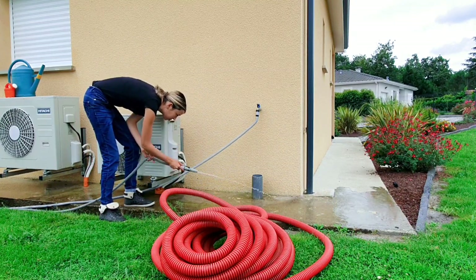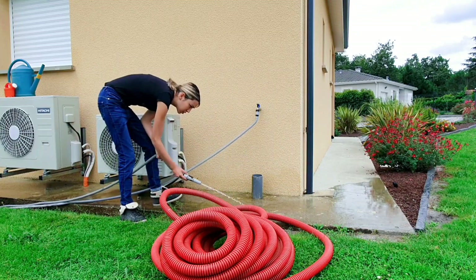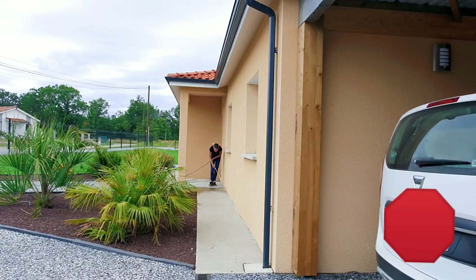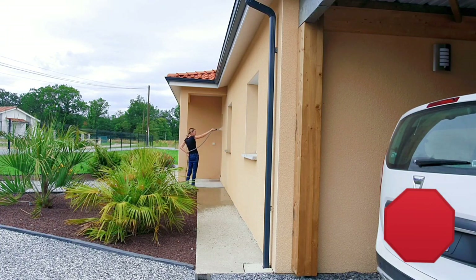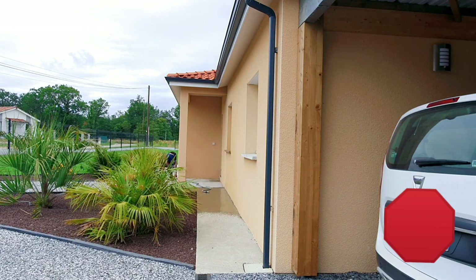Il s'agit tout simplement de l'électricité en attente pour nos futurs agrandissements de la maison qui arriveront l'année prochaine. Donc restez sur ma chaîne si vous voulez voir tout ça. L'avant de la maison a été très rapide aussi puisque ce n'était pas bien sale, et je passe au niveau de l'avant de la maison un coup de balai tous les jours.